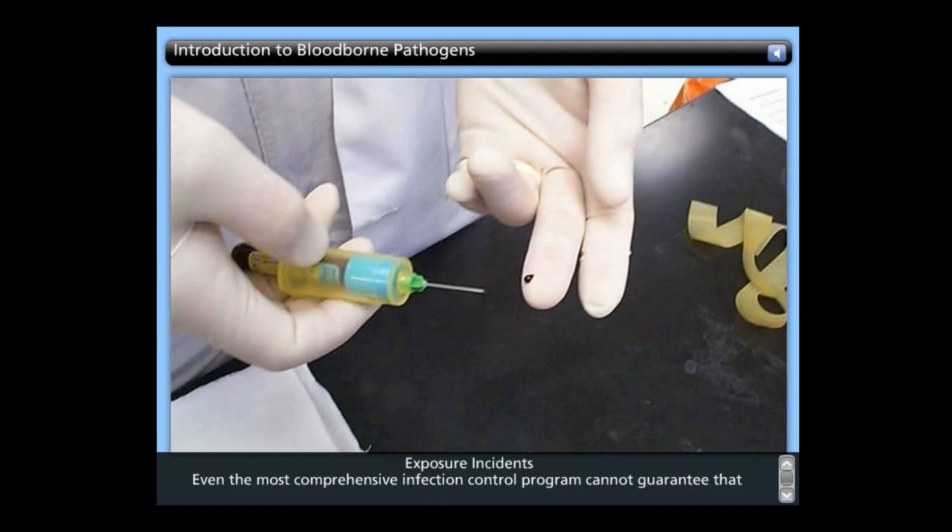An occupational exposure should always be considered an urgent medical concern to ensure timely post-exposure management and administration of hepatitis B immune globulin, hepatitis B vaccine, and/or HIV post-exposure prophylaxis.